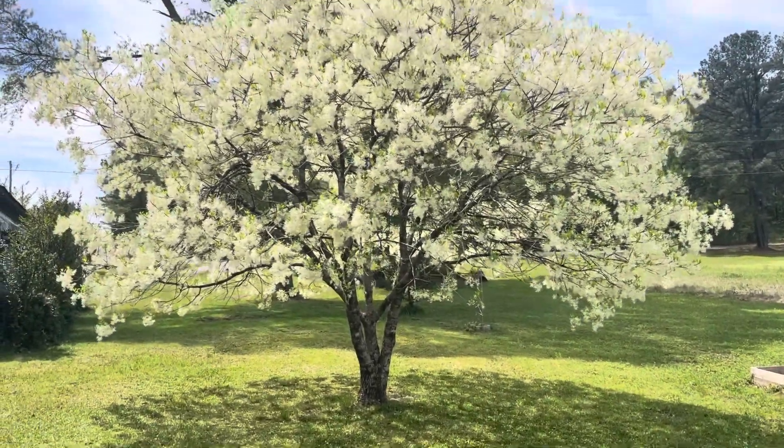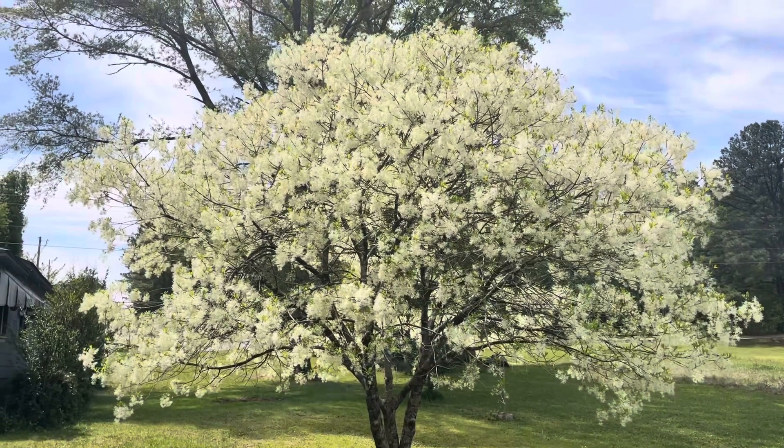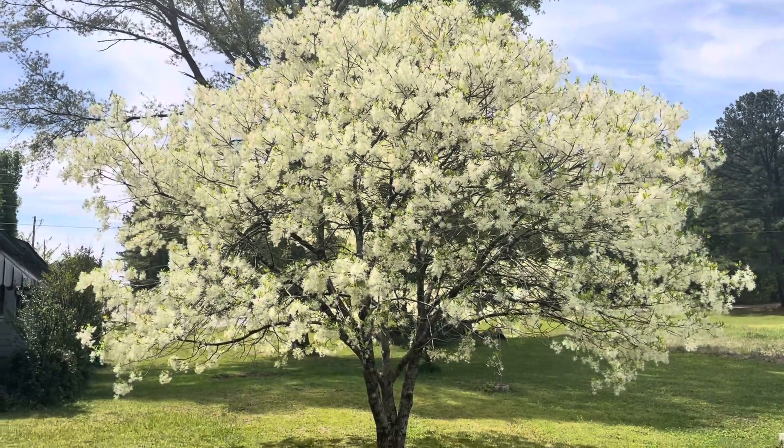It's a great tree to plant and have on your property — it's just beautiful. That's my favorite tree.